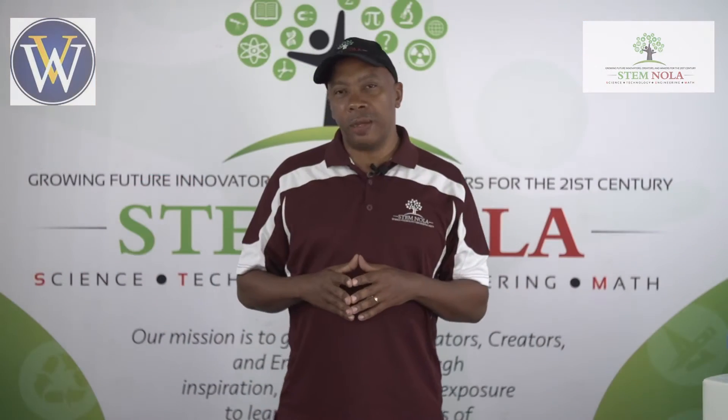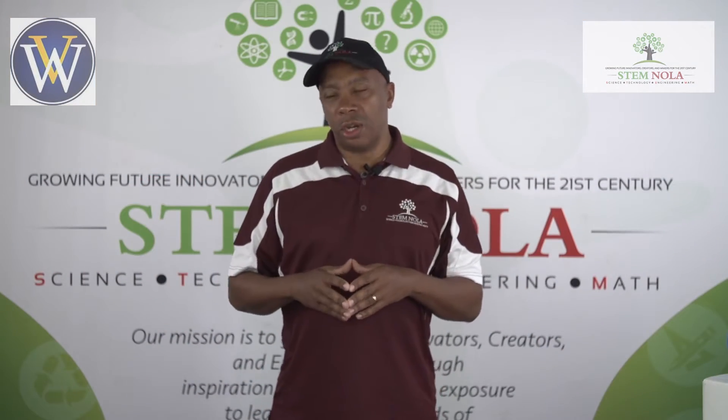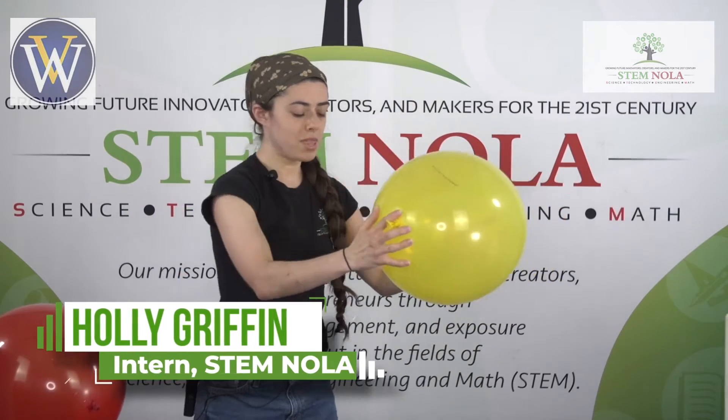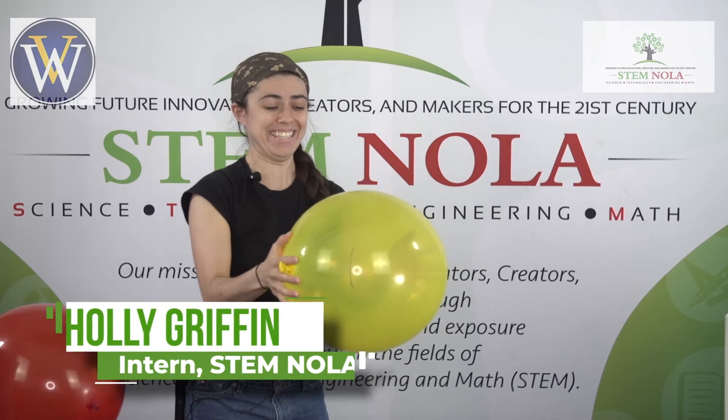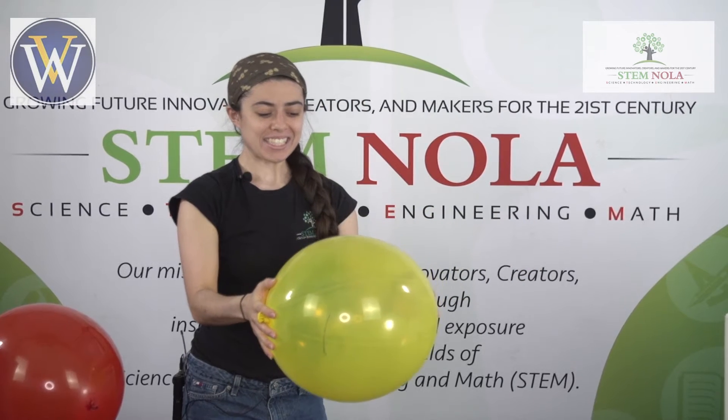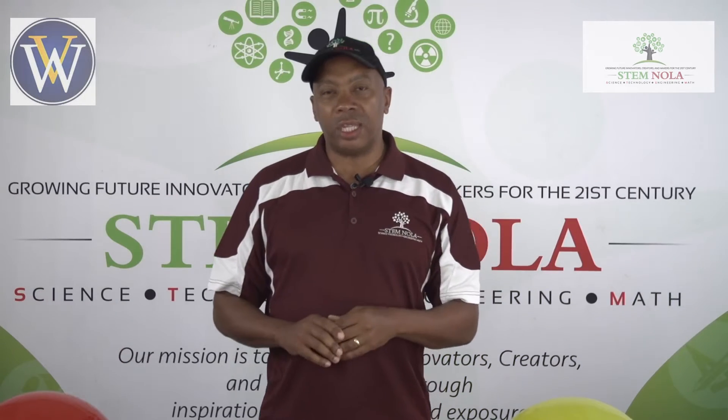Next I'd like to bring up one of our college interns, Holly Griffin. This is called the Screaming Balloon. When we spin this... it sounds crazy, it sounds really fun. People say it kind of sounds like a lawnmower that just went out of control. And we're excited about this day.